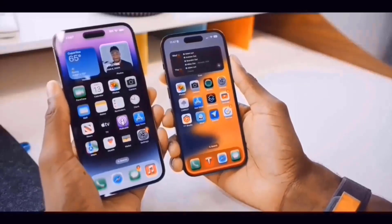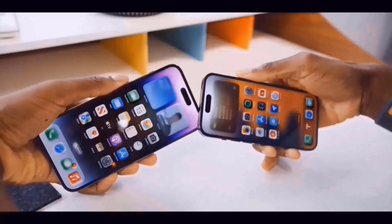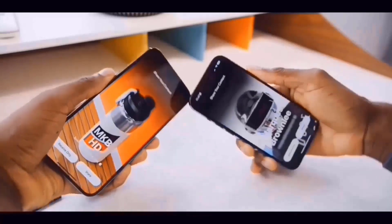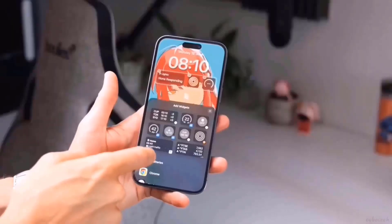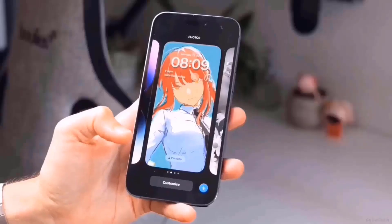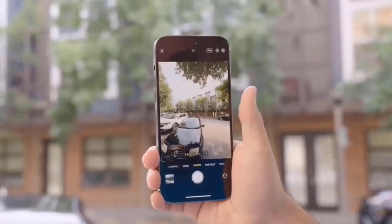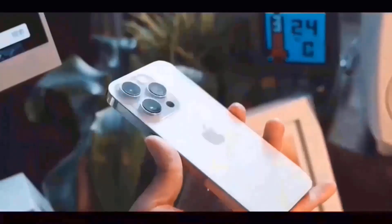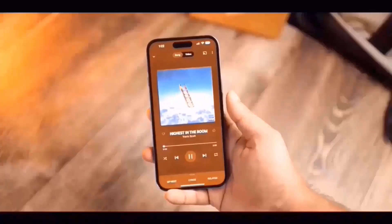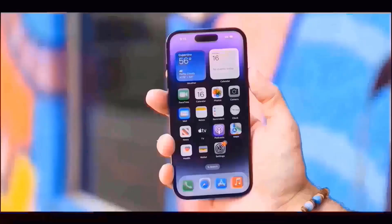The iPhone 16's display might be surrounded by Apple's tiniest bezels ever, thanks to new breakthroughs in smartphone screen manufacturing. All iPhone 16 models may have slimmer bezels surrounding their displays, according to Sisa Journal in Korea, posted by leaker Revegnis on X/Twitter, citing industry sources. The new iPhones may use a Border Reduction Structure, or BRS, to decrease the bezels around their displays, potentially resulting in more usable pixels in the same area.